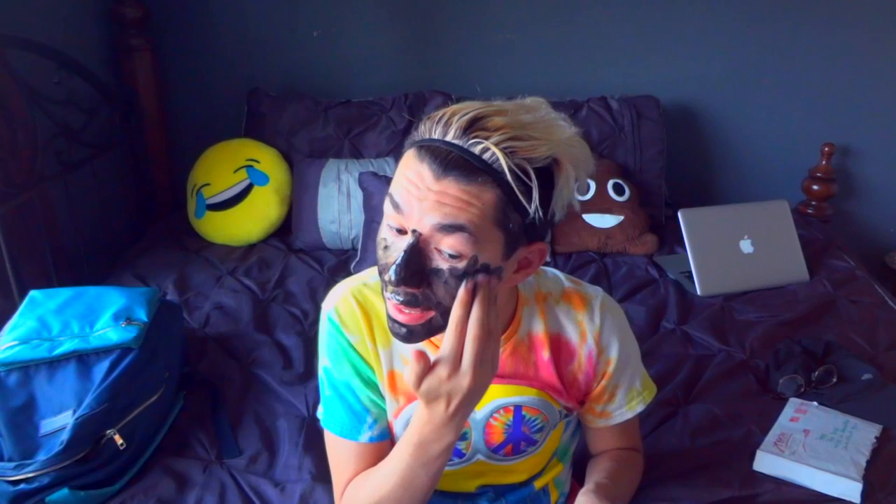I remember these used to be hella sticky — like really, really sticky, like glue. I feel like black masks are such a trend.